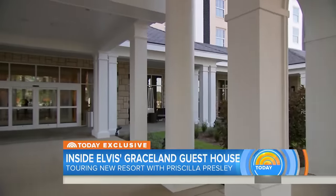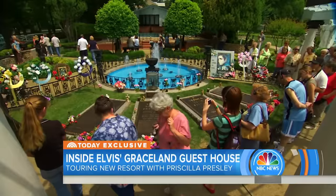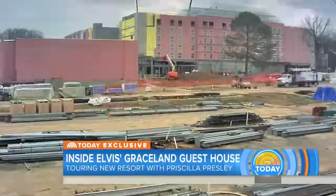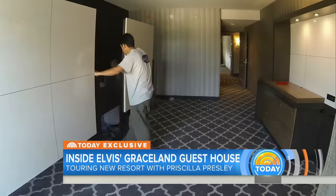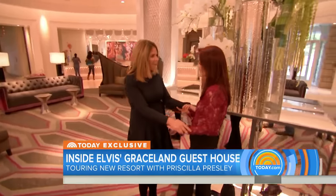The Guest House at Graceland, a resort just steps away from the legendary performer's iconic Memphis mansion, visited by some 600,000 fans each year. And now, as a three-decade dream becomes a reality, those fans will have a chance to experience a modern take on his larger-than-life style with the help of Priscilla Presley, who had a hand in the design process.